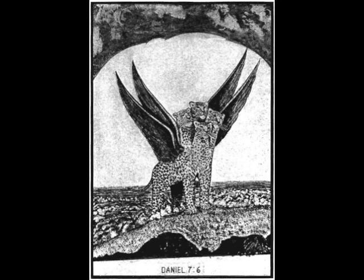The four heads, of course, represent that Greece had four divisions — and that's after Alexander. After Alexander, Greece was divided into four sections. The four generals of Alexander each ruled these four sections, and those generals were Cassander, Lysimachus, Ptolemy, and Seleucus. So those four generals were rulers of the four divisions of Greece.